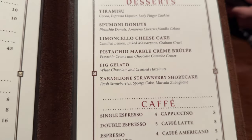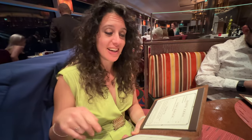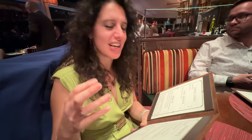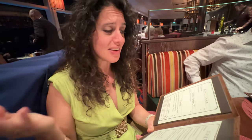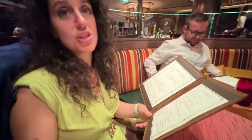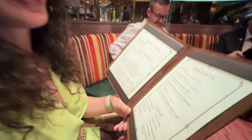Here we go — Aliche, what do you think of that dessert list? This is tough, the toughest choice I've had to make in a long time. You have spumoni donuts, limoncello cheesecake — how can I say no to that? And then there is pistachio marble crème brûlée and balone strawberry shortcake. I mean, I want each one of them!